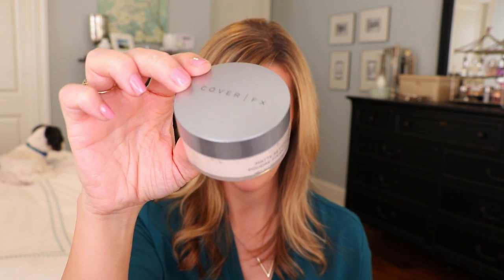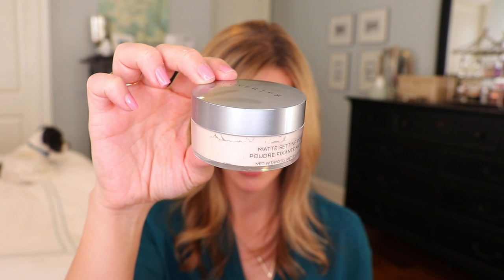The first powder I'm going to talk about is the Cover FX Matte Setting Powder. I chose the matte over the perfect setting powder because the perfect setting powder has illuminating properties, which doesn't really work for my T-zone. This is the powder that doesn't contain talc, so if you have a talc sensitivity this is a great dupe. I find the consistency to be very similar to Laura Mercier, and it also contains vitamins, nutrients, and antioxidants — Cover FX puts those in a lot of their products.